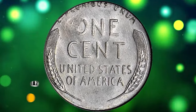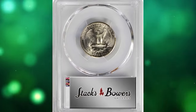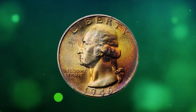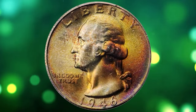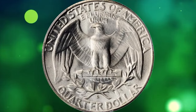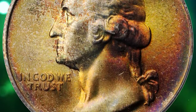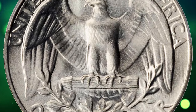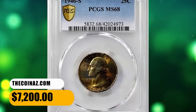This is a 1946-S Washington Quarter in Mint State 68, approaching perfection. This tantalizing smooth 46-S quarter does not reveal so much as a single trivial detraction; potent frosty luster is very much in evidence. The beautiful toning in orange gold, royal purple, and silver rose colors is simply exquisite. According to Stack's Bowers, this is one of the finest known examples in the PCGS census, and it sold for $7,200.